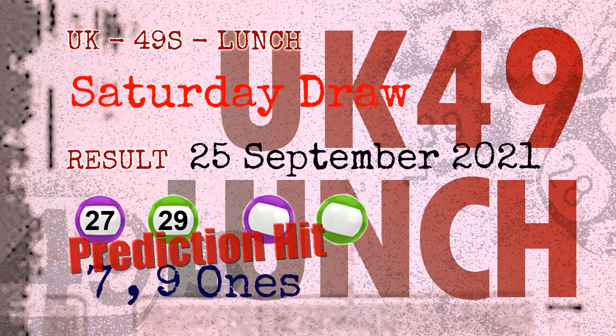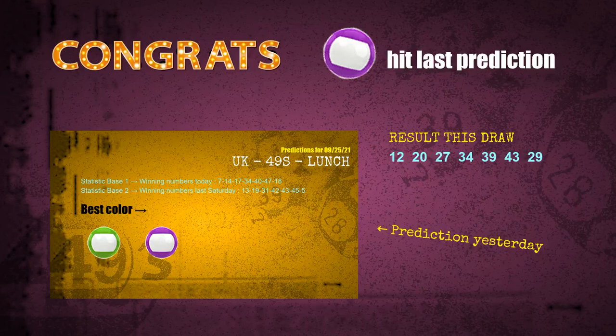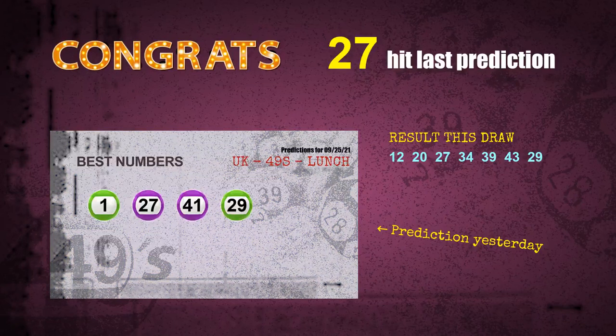Congratulations to friends who bet on 7-ones, 9-ones, number 27, number 29, purple balls, and green balls. Seven ones are hit, nine ones are hit, purple balls are hit, green balls are hit, number 27 is hit, and number 29 is hit.